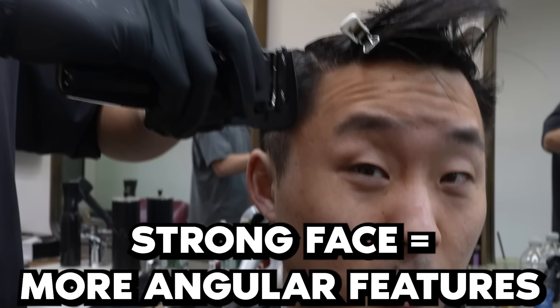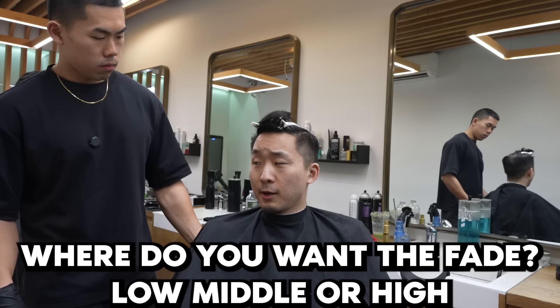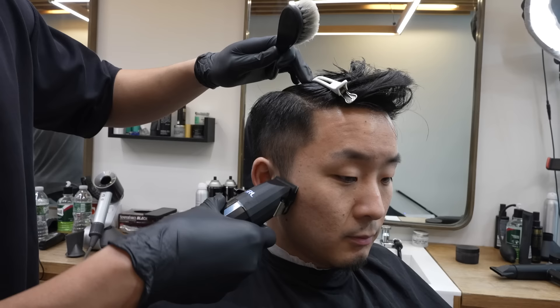A strong face shape means anything more square with more angles — it brings out your jawline. A haircut can enhance that, it's like makeup for guys. For where the fade should start: low is pretty good if you want more gradient and it spreads out the fade; mid is a good middle ground; and high is very intense — usually only good for buzz cuts or something super short, otherwise it looks very disconnected from the top.